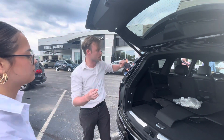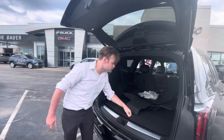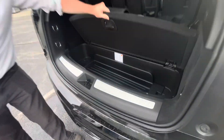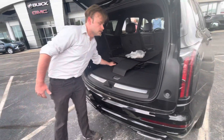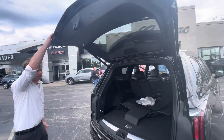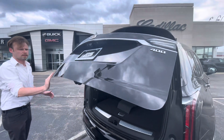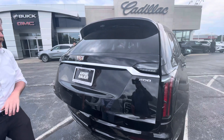You can put as much as you can get in here. We've got our compartment here for storage, and a spare tire down here in this compartment underneath. And there's an automatic back hatch.